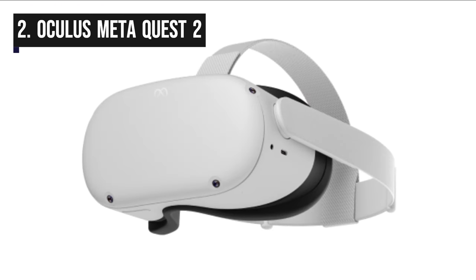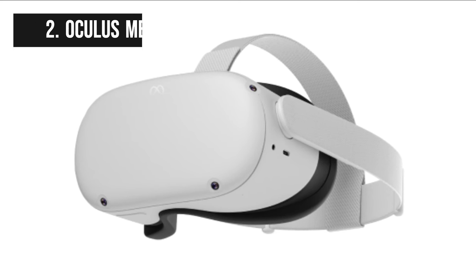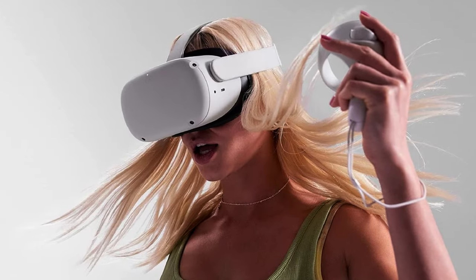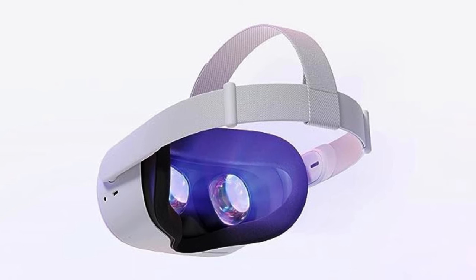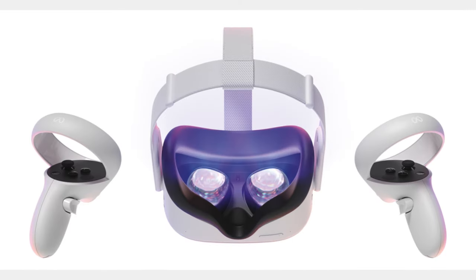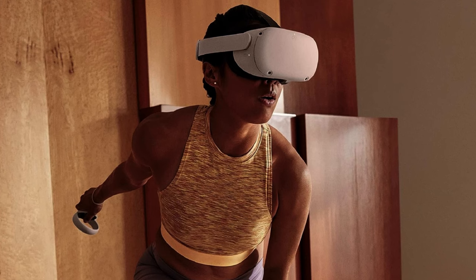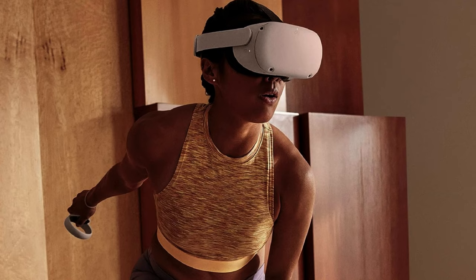In second position we have the Oculus Meta Quest 2. It is a highly popular and accessible standalone virtual reality headset that offers an immersive gaming and entertainment experience, known for its impressive combination of affordability and performance. The headset features a high-resolution LCD display with a refresh rate of up to 90Hz, delivering sharp and smooth visuals. Its powerful Snapdragon XR2 processor ensures smooth performance and minimal lag, and its inside-out tracking system eliminates the need for external sensors, providing freedom of movement in virtual spaces.